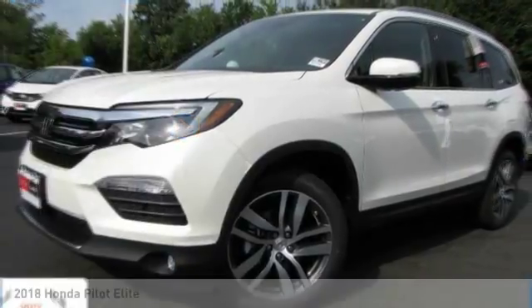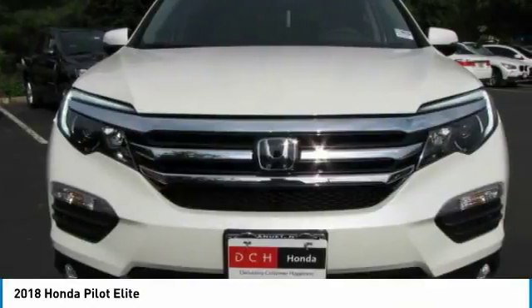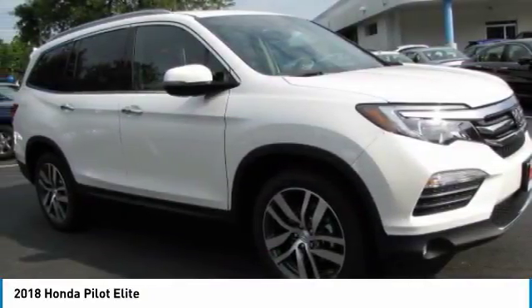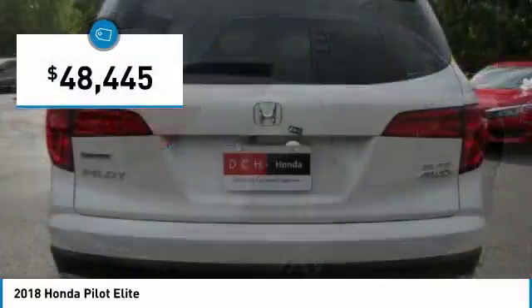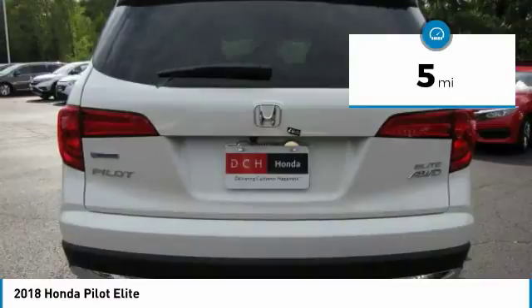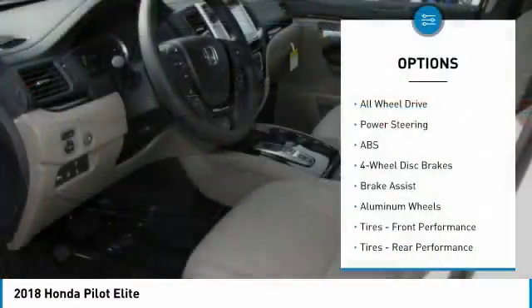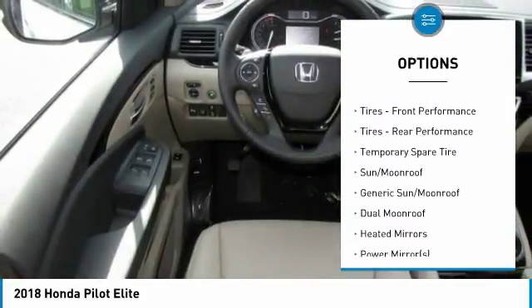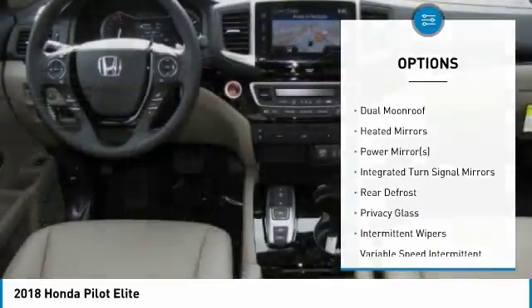This is the 2018 Honda Pilot — optimal utility, indulgent interior, powerful performer. You'll be ready for almost anything in the Honda Pilot, and it is priced below fifty thousand dollars. This vehicle has less than 100 miles. Great options include: anti-lock braking system, power liftgate, power passenger seat, steering wheel audio controls, all-wheel drive, and Bluetooth.